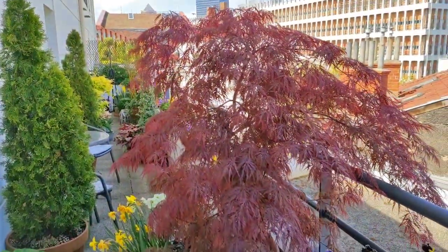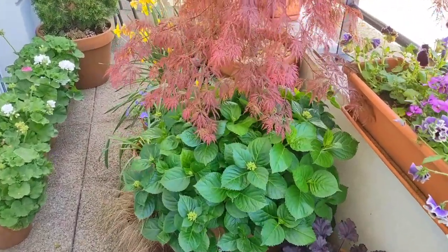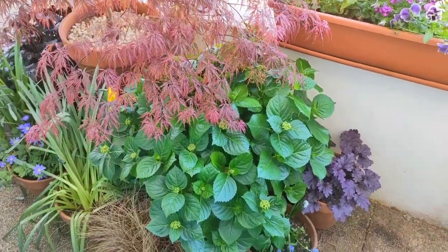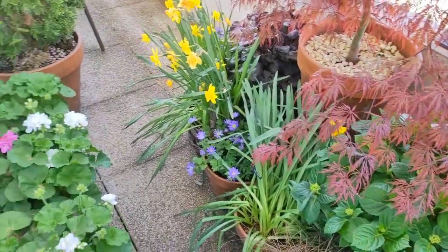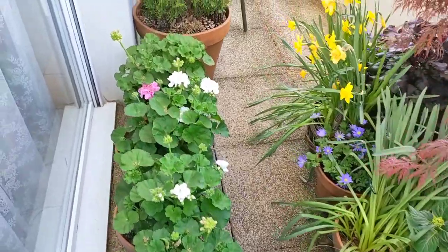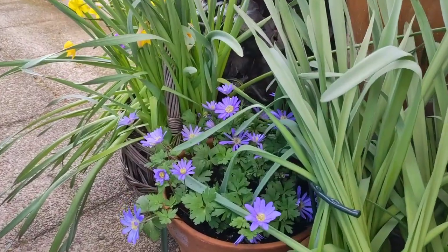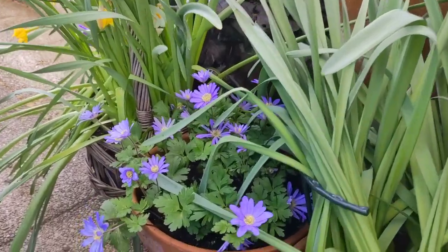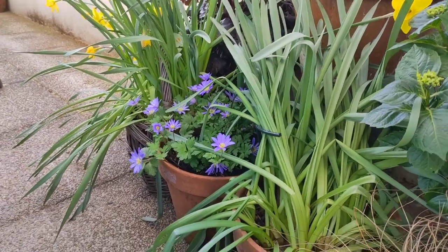As I move back you can see my beautiful Acer 'Garnet' - I recently posted a video tutorial on how to grow Japanese maples in pots. On the floor here is a hydrangea called 'Early Blue', which is full of buds and going to be yet another beautiful hydrangea year. Geraniums are also starting to form flower buds, which is exciting. And on the floor here is Anemone blanda - a beautiful perennial, amazing for shade and part-shade gardens, with beautiful purple flowers. I grew it from corms planted in fall and it's blooming now in spring.